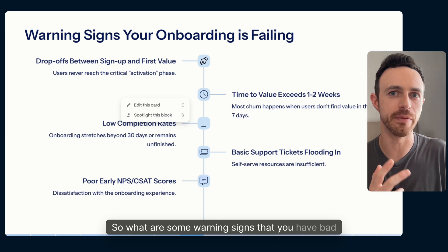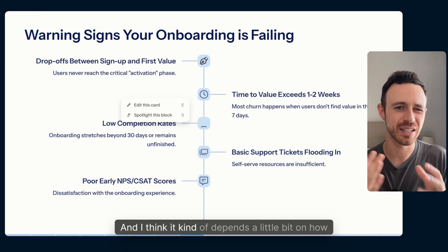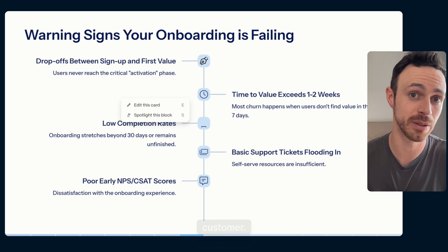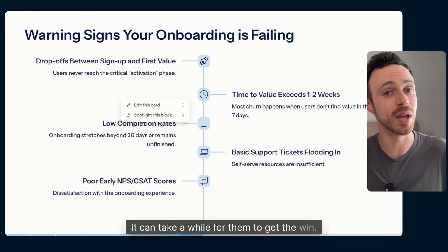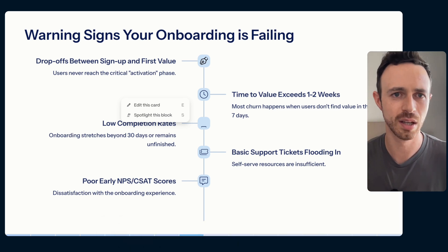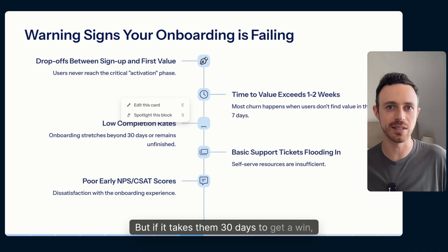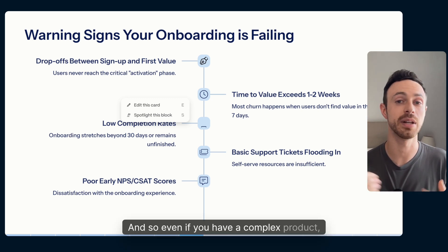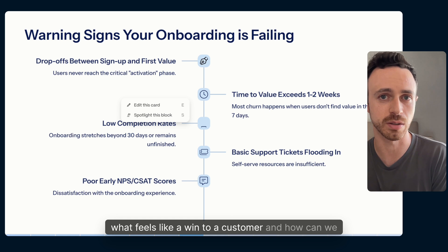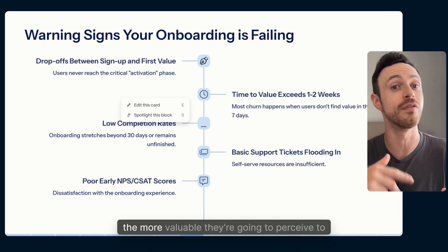What are the warning signs of bad onboarding? The first one is: how long does it take customers to get their first win? If you have a complex product, it can take a while, but you need to understand what a quick win looks like in the first week. If customers can get a win in that first week, they'll stay. If it takes 30 days, they're going to leave. Even with a complex product, figure out what even a perceived win feels like and get it to them fast.